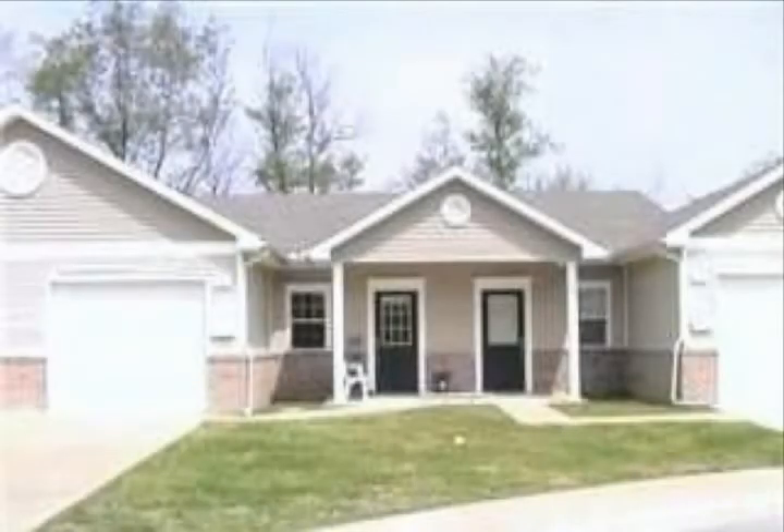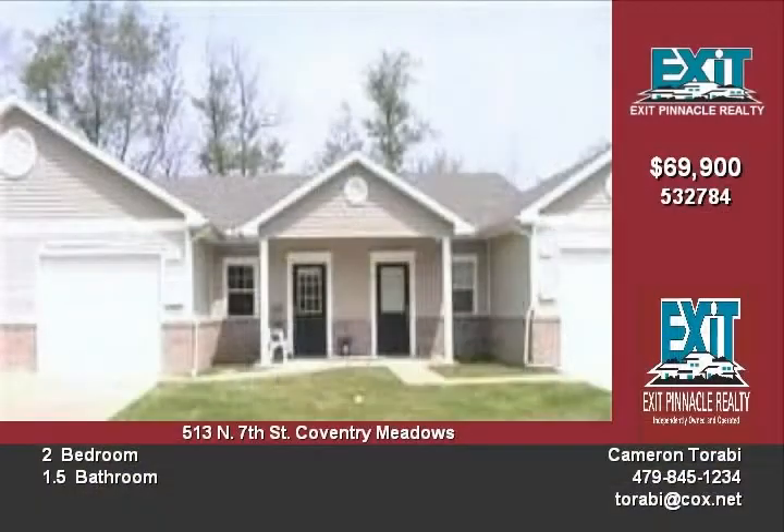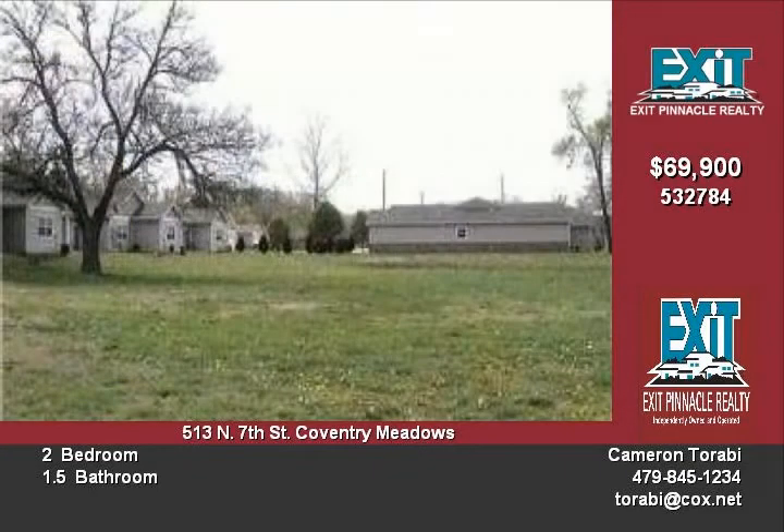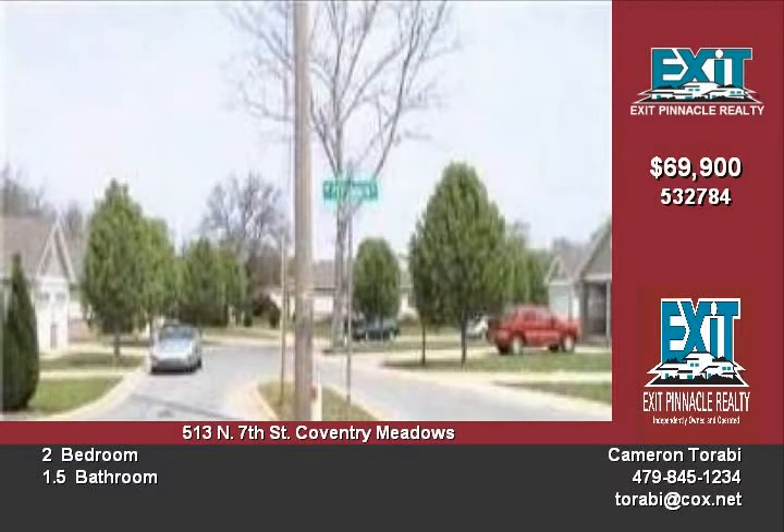Adorable two-bedroom, one-and-a-half bathroom townhomes. These homes feature ceiling fans, pantry, attached garage, master bedroom with separate bath, and sliding glass door onto backyard patio. Coventry Meadows has community amenities including an in-ground pool and large open green space.